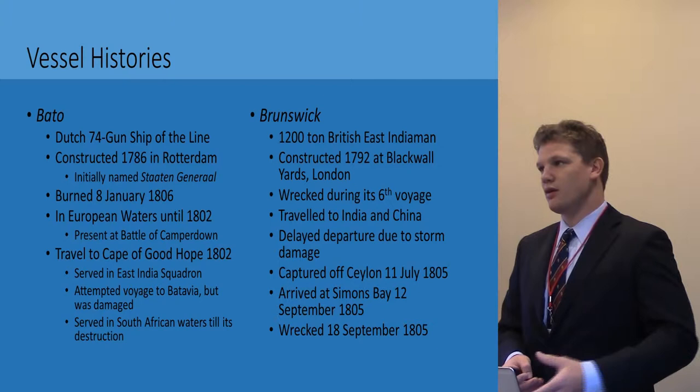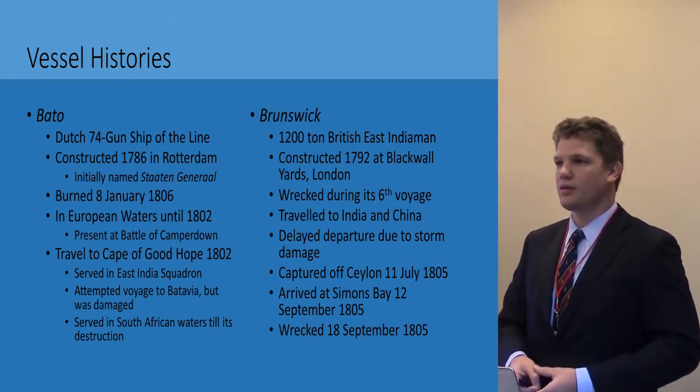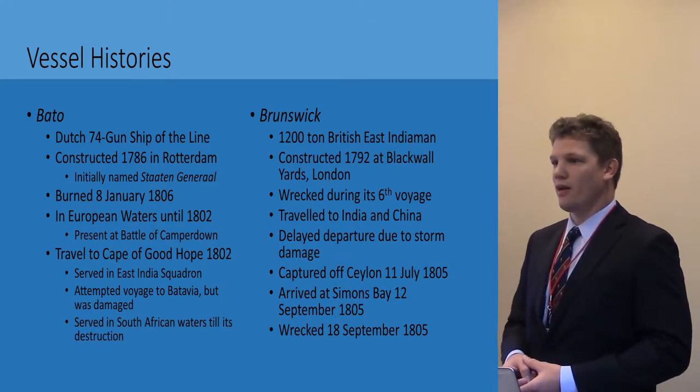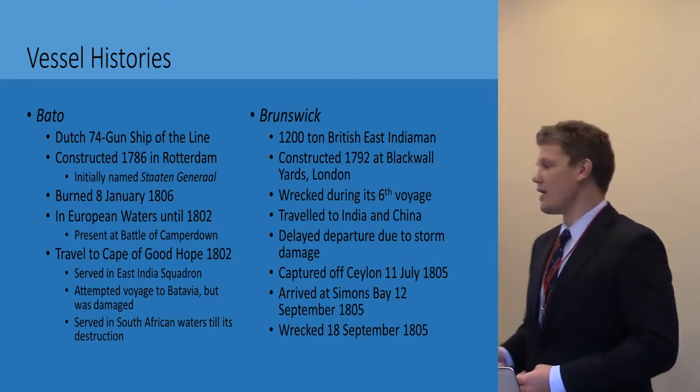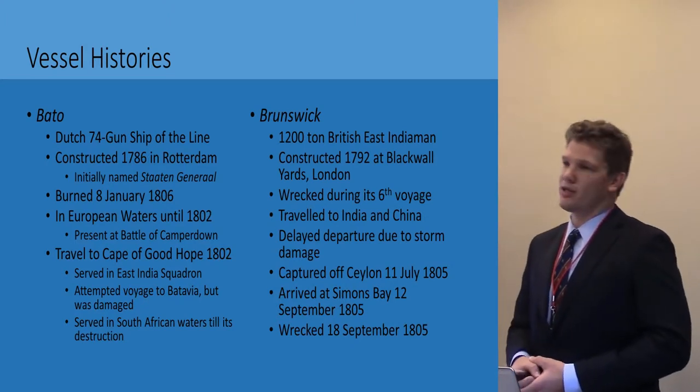While there, it surveyed the coastline looking for likely landing spots for an invasion or further settlement, and finally served as a floating gun battery in Simons Bay to deter any attack there.